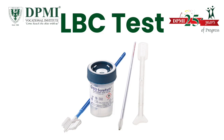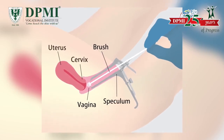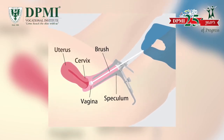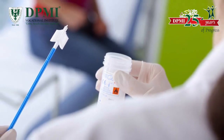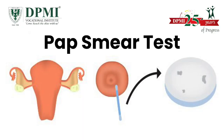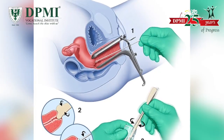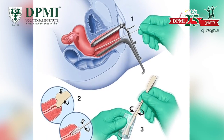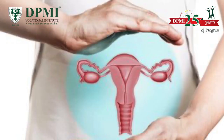LBC test — LBC stands for Liquid Based Cytology. It is a cervical cancer screening technique that inspects cells by dissolving them in a liquid. This method is less invasive than the conventional Pap smear test. The LBC test is also known as ThinPrep. It was approved by the FDA in 2000 and LBC is now considered the primary screening tool for cervical cancer.